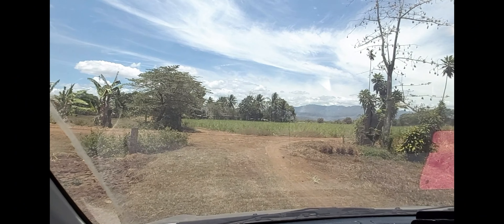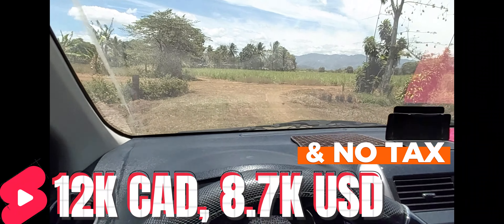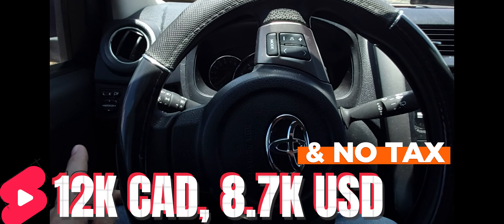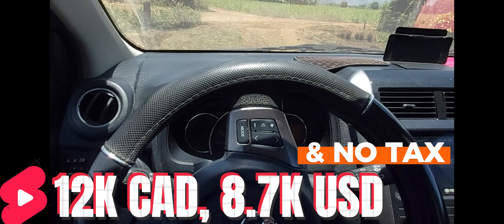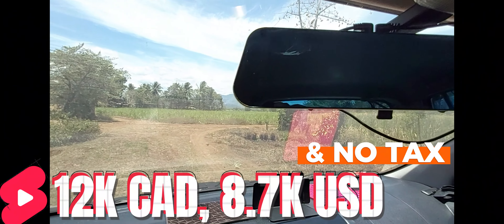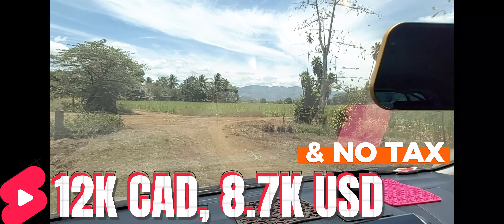With the car payment, it was about 500,000 Philippine pesos. I'll put the conversion on screen for Canadian and US dollars. It's a 2022, so it's only about a two-year-old car.